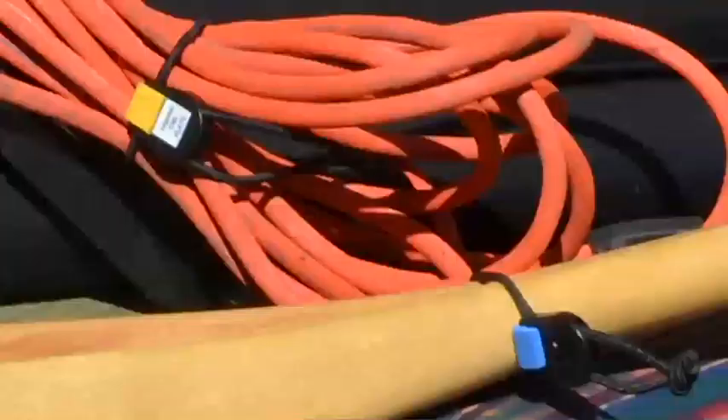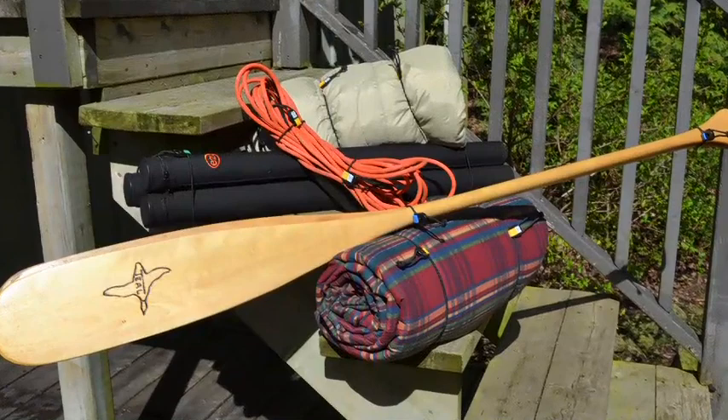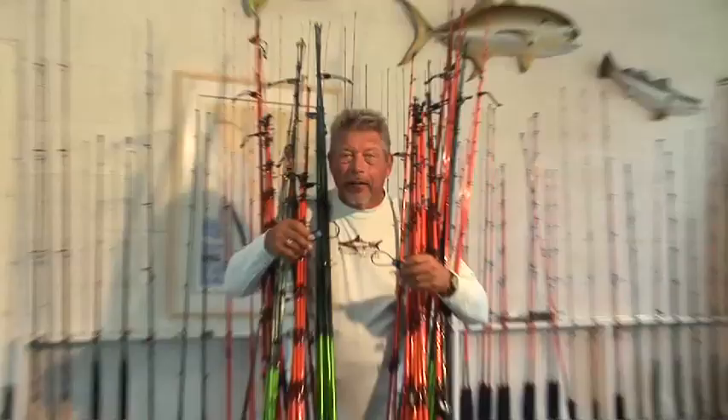Fishing Butlers are great for all kinds of things — paddles, ropes, extension cords, sleeping bags, and so much more. I don't know where I'd be without my Fishing Butlers.